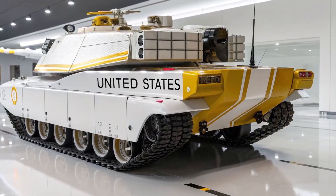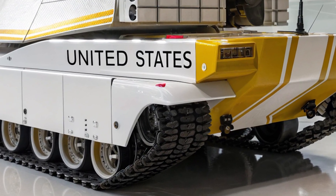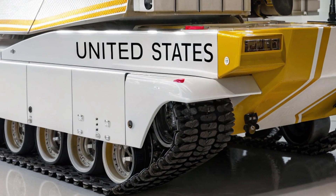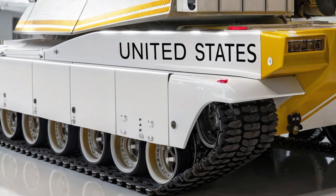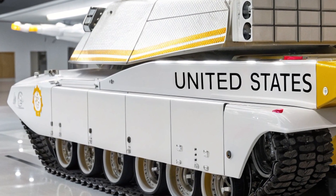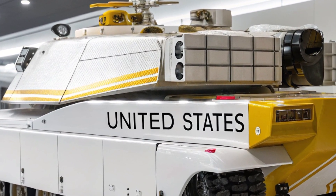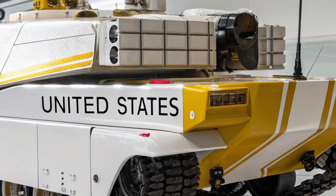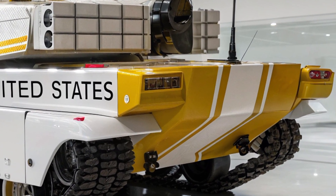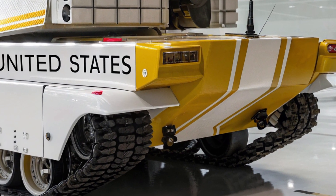At over 70 tons, the Challenger 2 may appear as a heavy beast, but thanks to its upgraded powerpack, advanced transmission, and refined suspension system, it now offers greater speed, mobility, and reliability than its predecessors, enabling it to cross rough terrain and urban rubble with surprising agility. This combination of weight, armor, and mobility ensures that the Challenger 2 can spearhead offensives and hold strategic ground under the heaviest enemy fire.